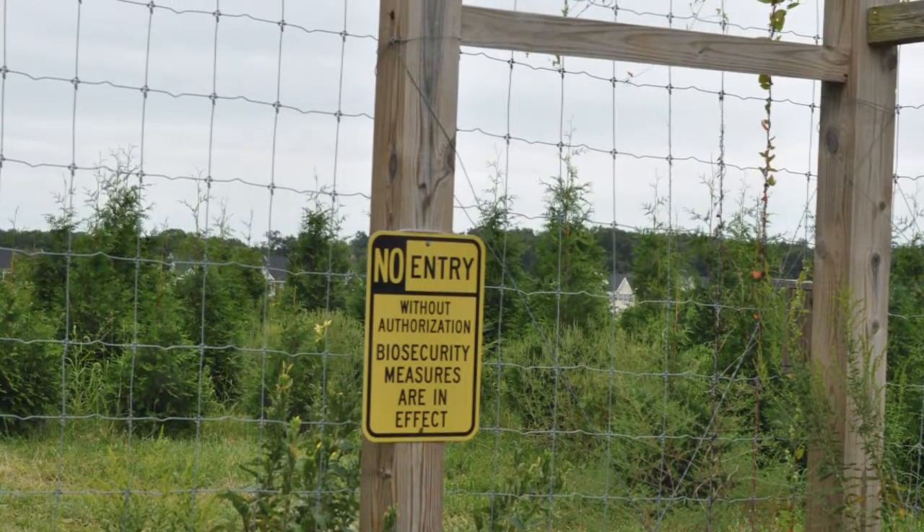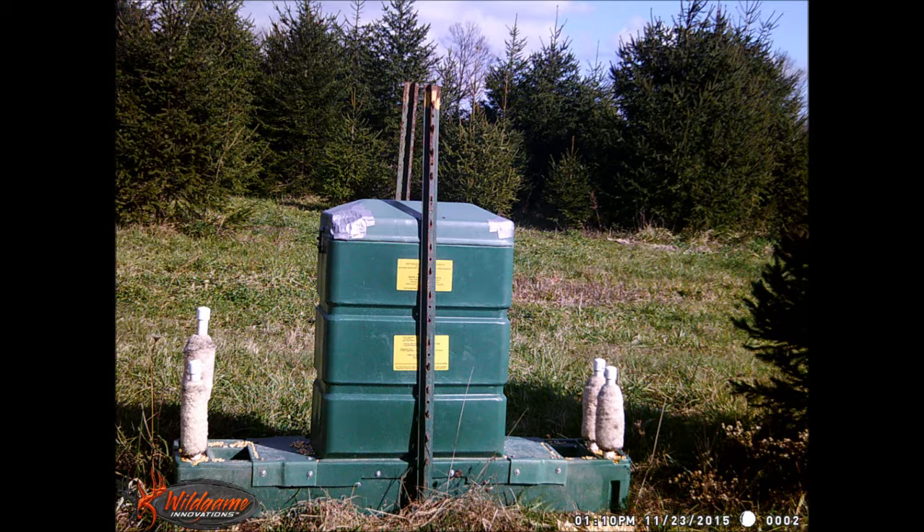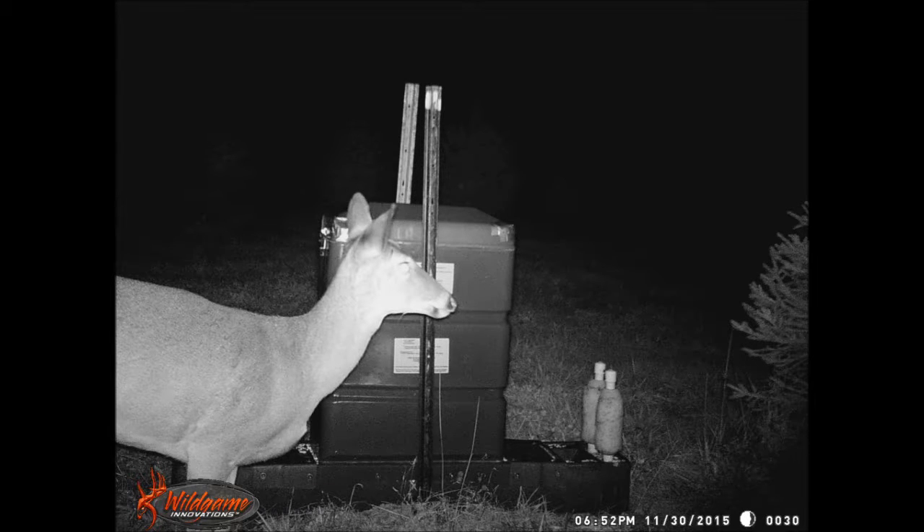In other areas of our farm where we can't fence or don't need to fence, we use a four-poster feeder to feed the deer and also treat them for the Lyme tick. This particular buck that was shot today had no ticks on it.